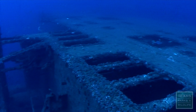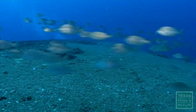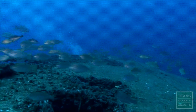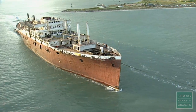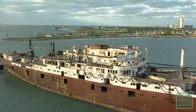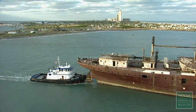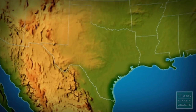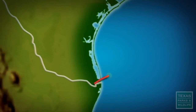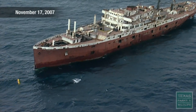This is a world-class wreck. I want Texans and Texas to get excited. When Texas Parks and Wildlife acquired the Clipper, they spent a year cleaning it of all hazardous materials and creating openings for water flow and wildlife. She was then towed to the location of her final home, 17 miles from South Padre Island.